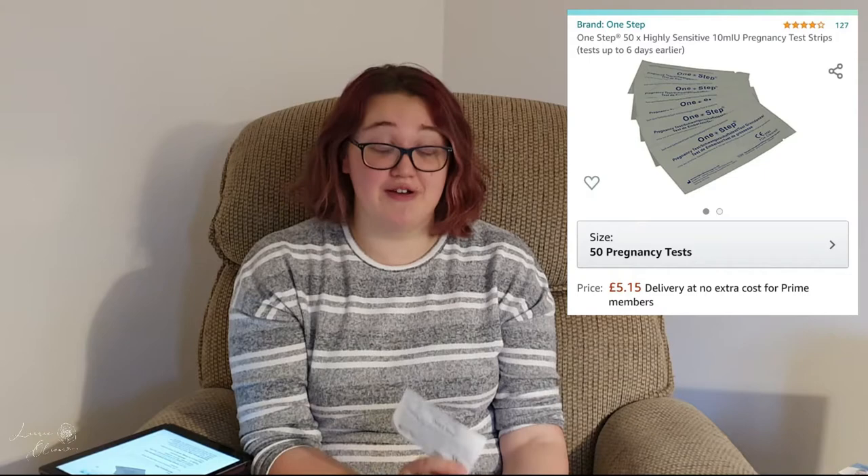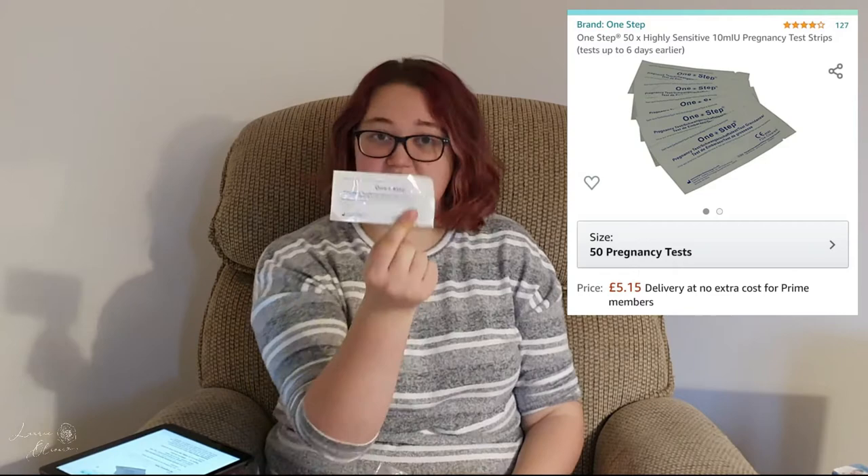The next pregnancy-related thing is pregnancy tests. Clear Blue tests can be about £10 per test, and if we're trying for a baby and testing every month, I didn't want to spend that. So we ordered these one-stop pregnancy tests — you get a pack of 50 for five pounds.